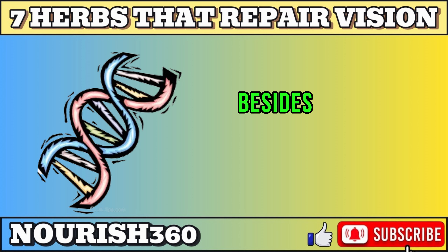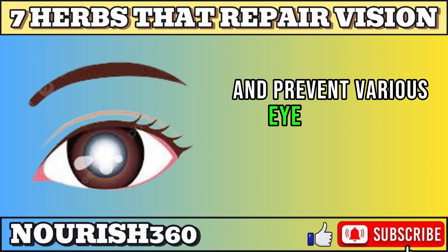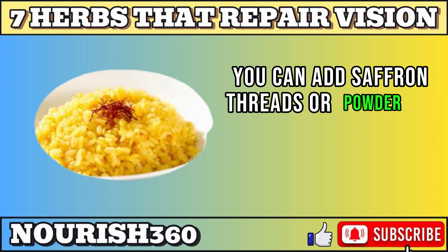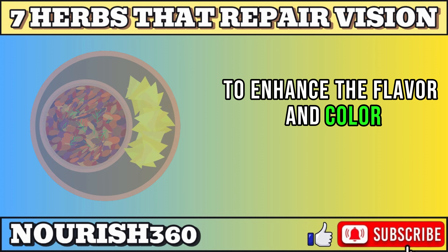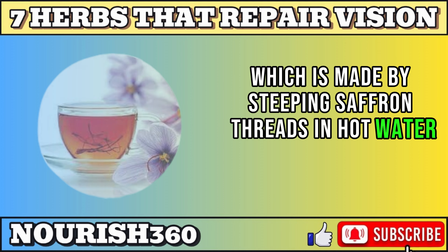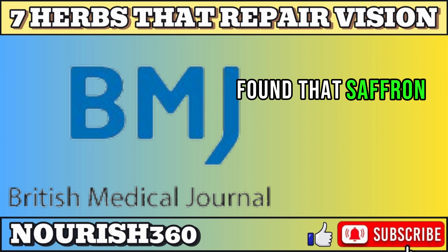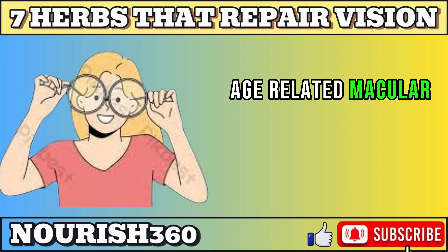Besides, it controls the expression of genes involved in vision and eye health and helps prevent various eye problems like cataract, glaucoma, macular degeneration, and diabetic retinopathy. You can add saffron threads or powder to your food, such as rice, soup, or dessert, or drink saffron tea made by steeping saffron threads in hot water. You can also take saffron supplements such as capsules, tablets, or extracts. A study published in the British Journal of Nutrition found that saffron supplementation can improve visual function and prevent the progression of early age-related macular degeneration.